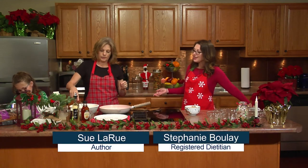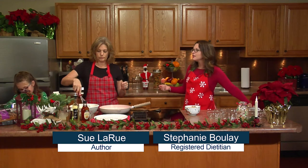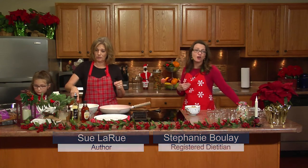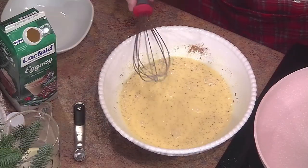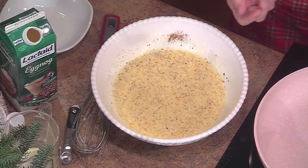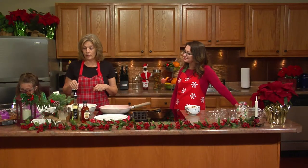A lot of us buy eggnog during the holidays and sometimes we're like, what do I do with all this extra eggnog? This is a perfect way, especially if you're having family staying over for the holidays — it's going to be a real nice surprise for them. I made this last week and it was very, very delicious.